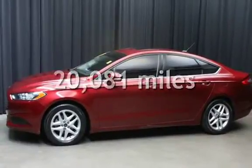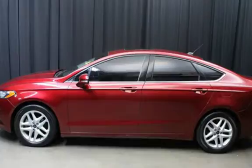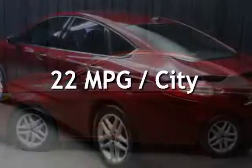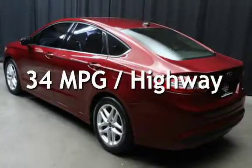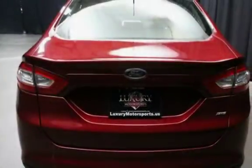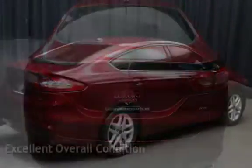This Ford is a great value with less than 21,000 miles on the odometer. Estimated fuel economy for this vehicle is 22 miles per gallon in the city and 34 miles per gallon on the highway. This vehicle is in excellent overall condition.